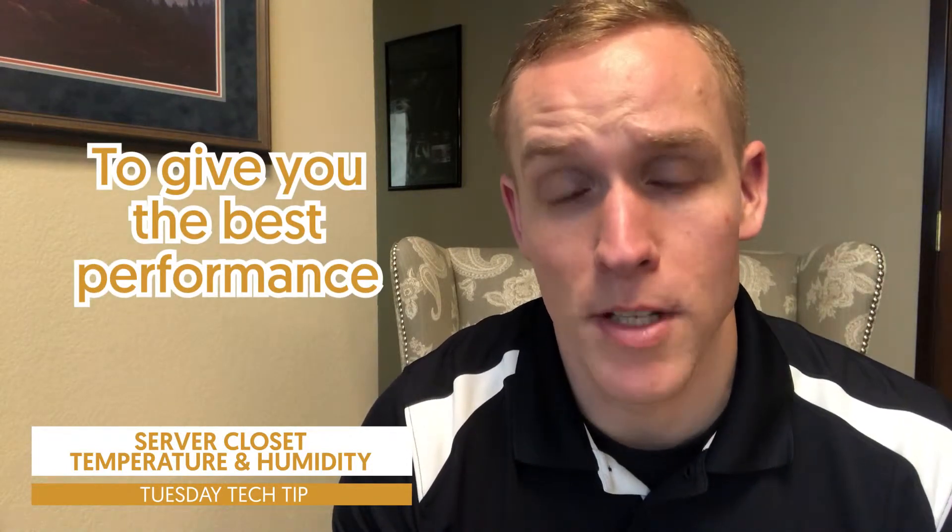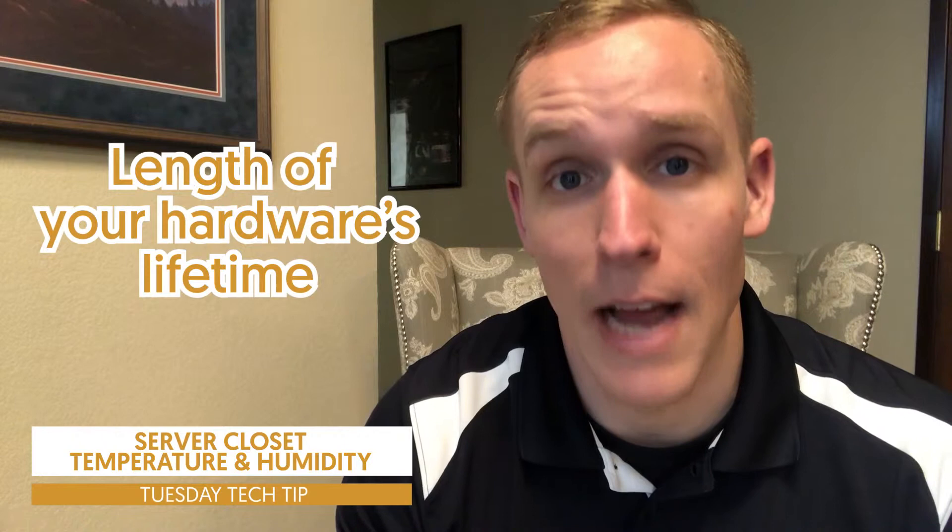Very important to have both of those components matched and taken care of. The reason why this is so important is not only for performance, to make sure these machines run as well as possible, but also just longevity. You invest a lot of money into a server closet, so make sure you're protecting it with the right temperature and humidity to give you the best performance and length of life for that hardware.